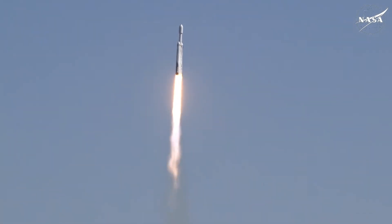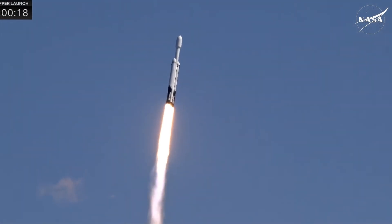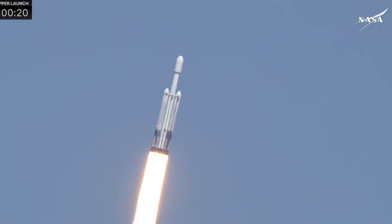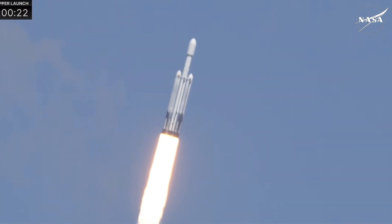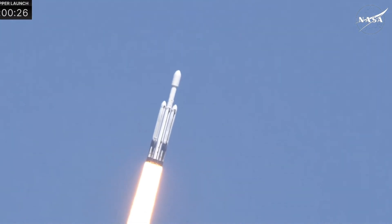Engine chamber pressures are nominal. We can see the chamber pressures are nominal as all 27 Merlin engines look great. The rocket is beginning to roll, putting down 5.1 million pounds of thrust.